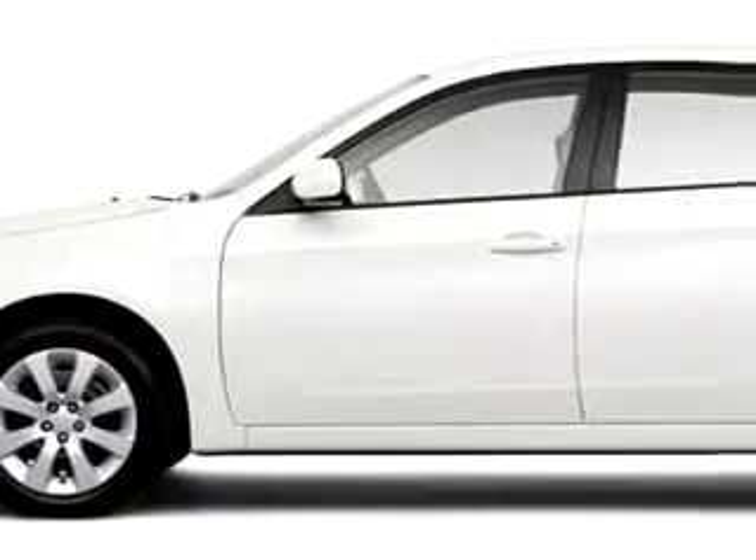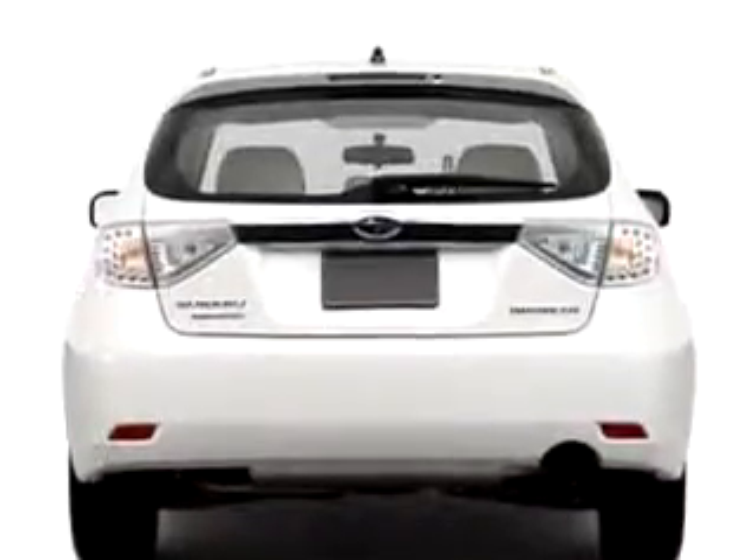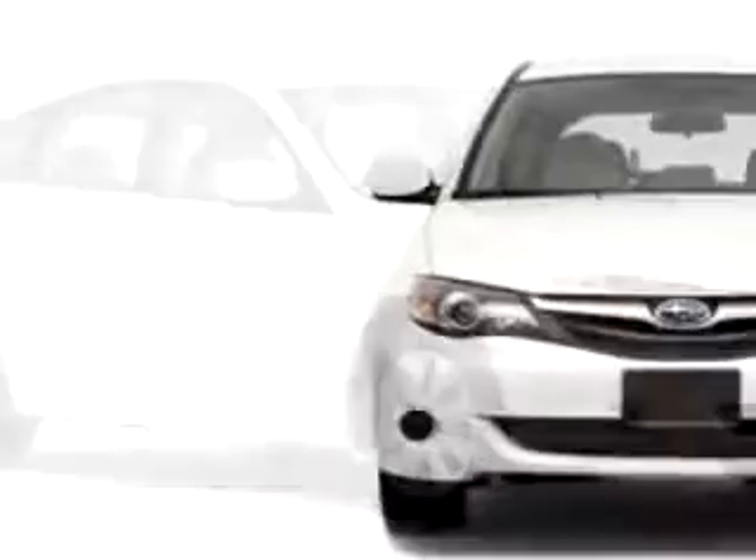Check out this 2010 Subaru Impreza, equipped with a 4-cylinder engine. Enjoy this great car with features like Cruise Control, Emergency Trunk Rally SE, Split Bench Seats, Power Steering, Power Door Locks, Power Windows, Trip Odometer, and much more.